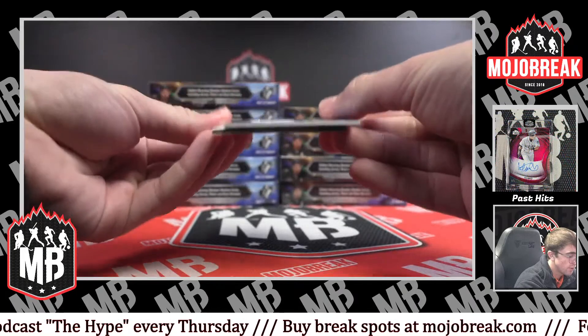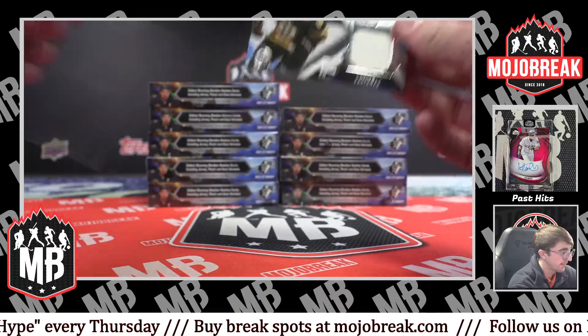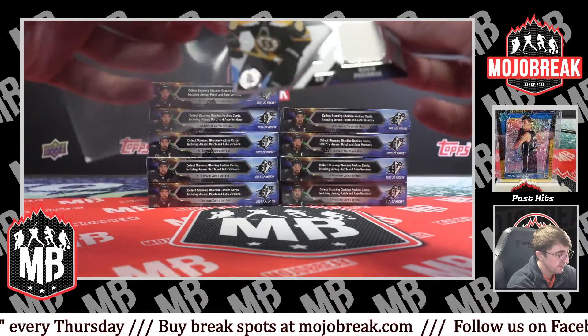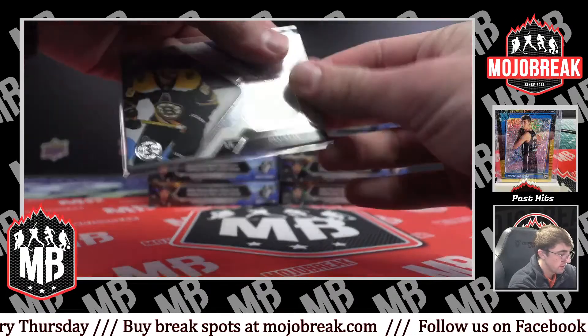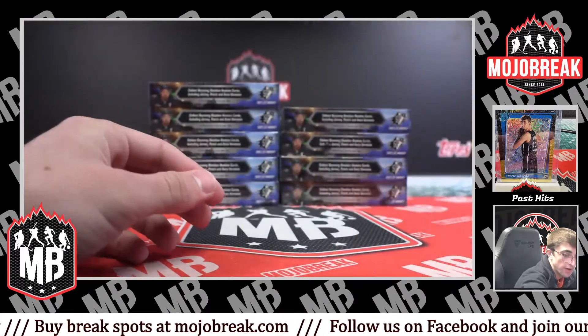For the Bruins, nice jersey right here — David Pastrnak. SPX jersey. Very nice.